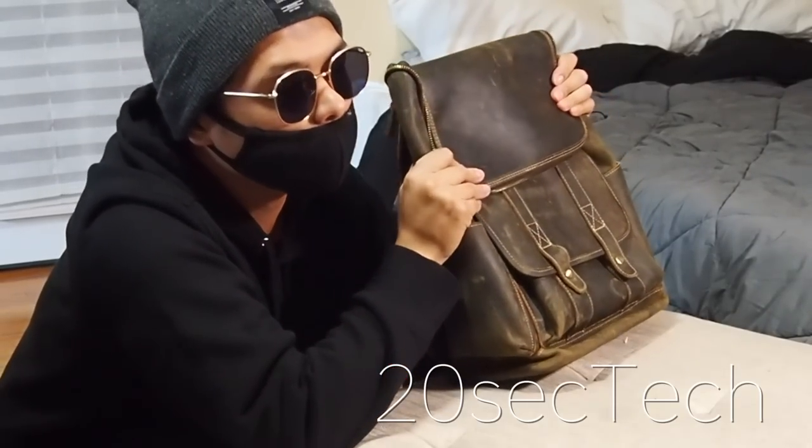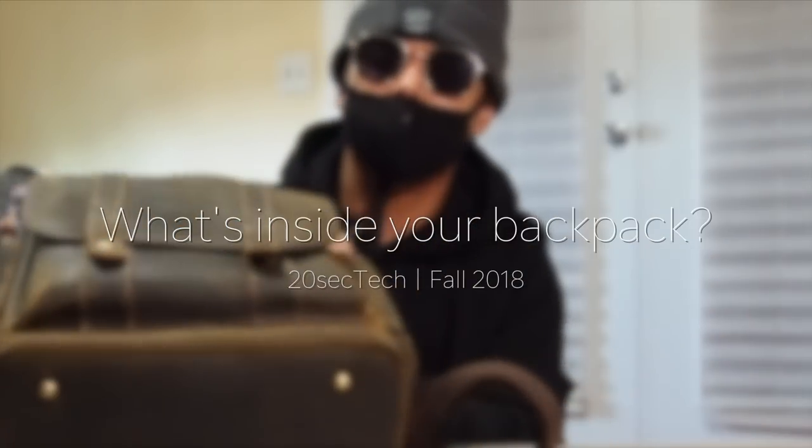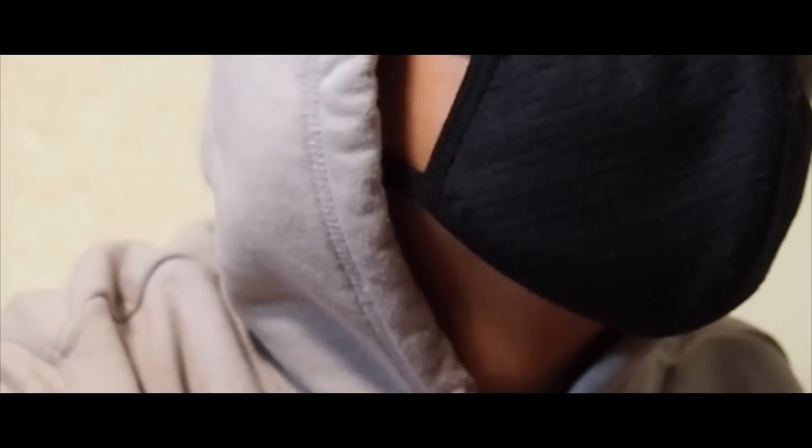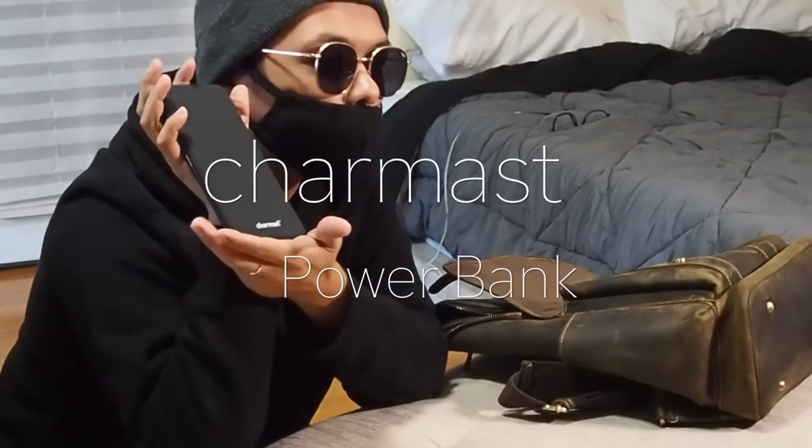20 sec tech — by popular demand, we have a special episode today. Today I'll be showcasing what's inside my backpack. Just for the record, I hired a model again — this is not me. So let's just jump right into it. First, I always carry my Charmas power bank.